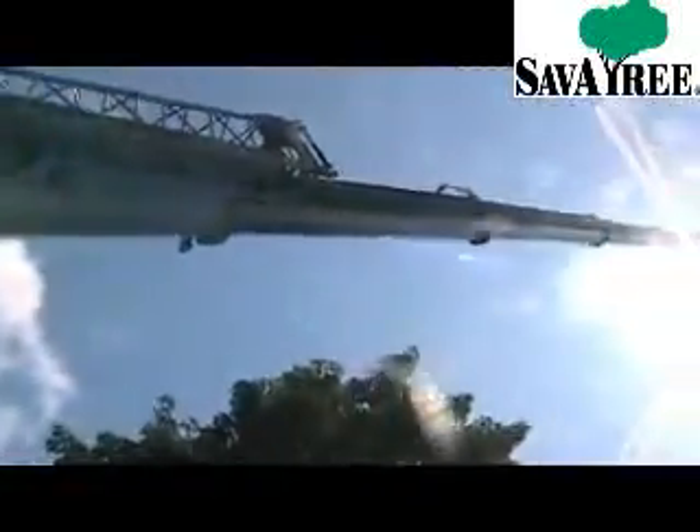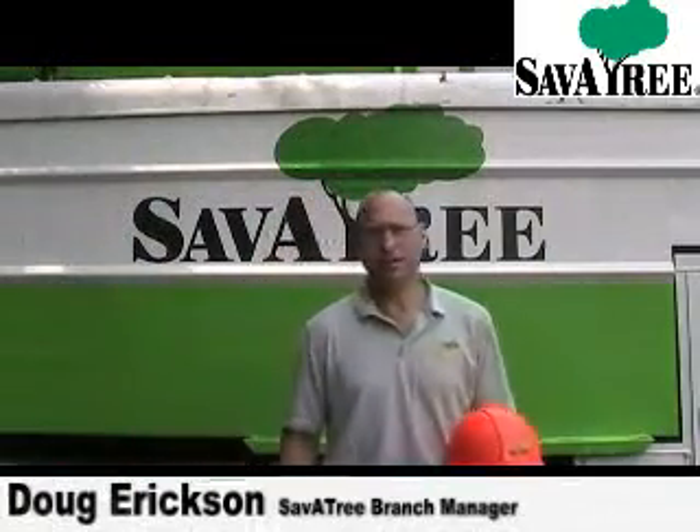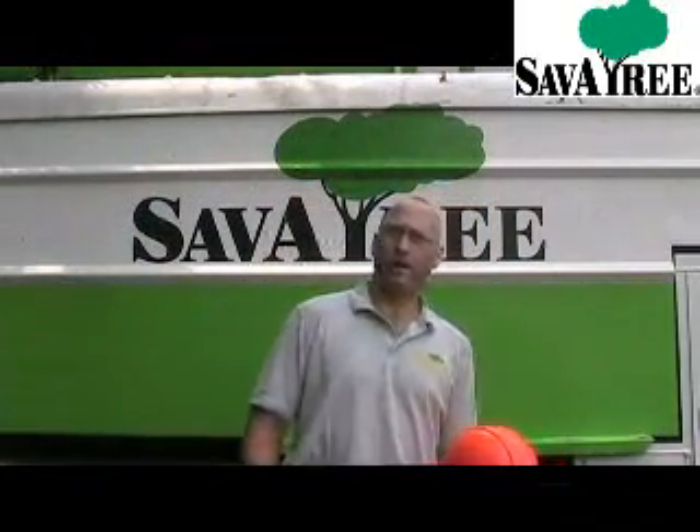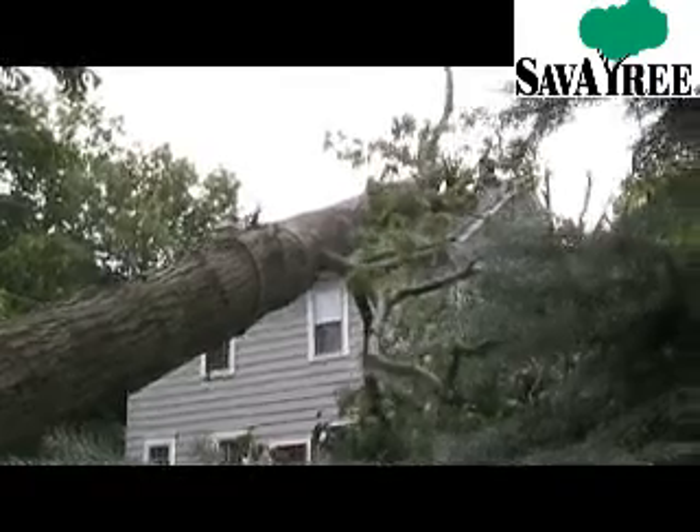Fortunately, we have relationships with several crane companies for just such an emergency. As you can see from this footage, this two-story home had neighbors very close by, which adds to the challenge of removing the tree. We ultimately had to lift it and dismantle it piece by piece.